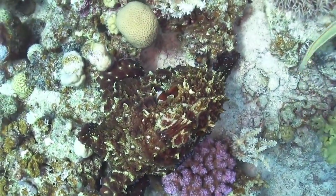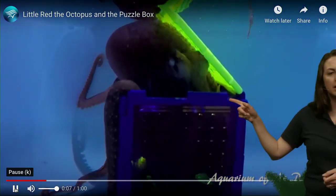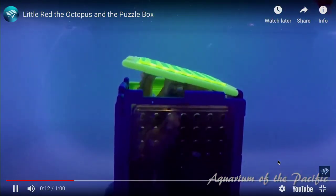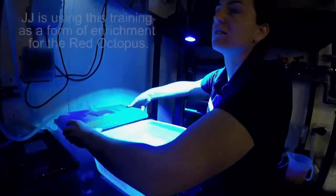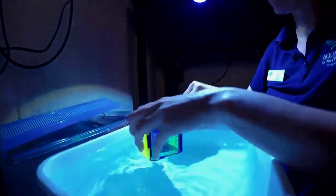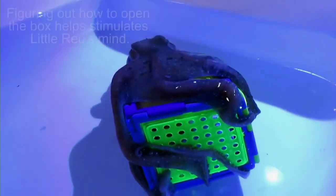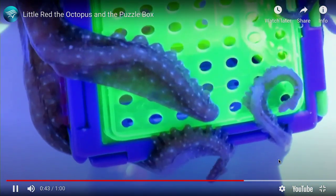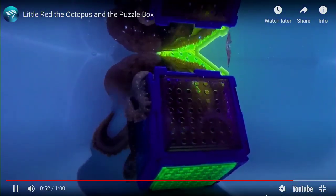Let's watch our red octopus playing with a puzzle. Our aquarist JJ has put a piece of shrimp inside a closed box and invites our red octopus to come play. The octopus has already seen JJ — very excited — putting its arm over the side, tasting the water, saying 'yes, I would love to play, I can smell food in there.' This helps stimulate the octopus's brain and gives it something cool to think about — a nice game for it.